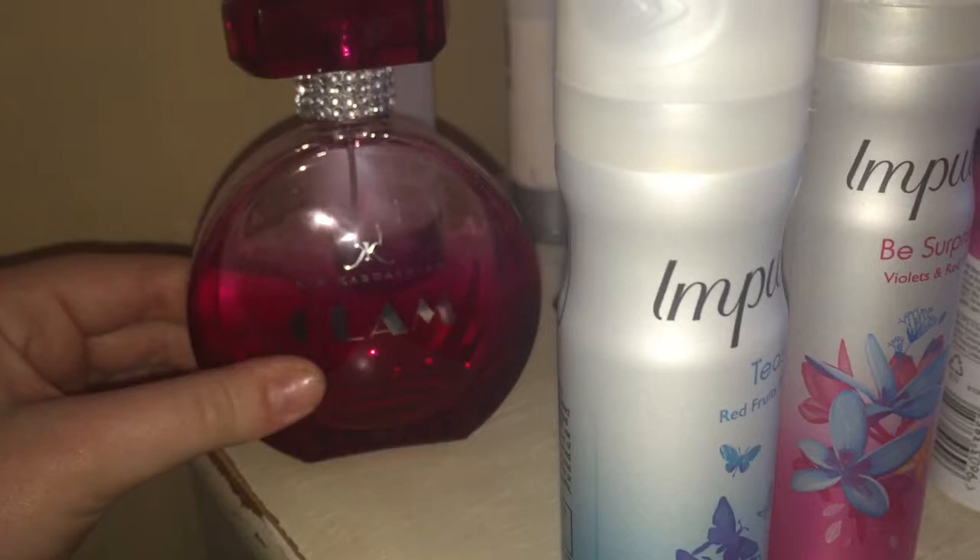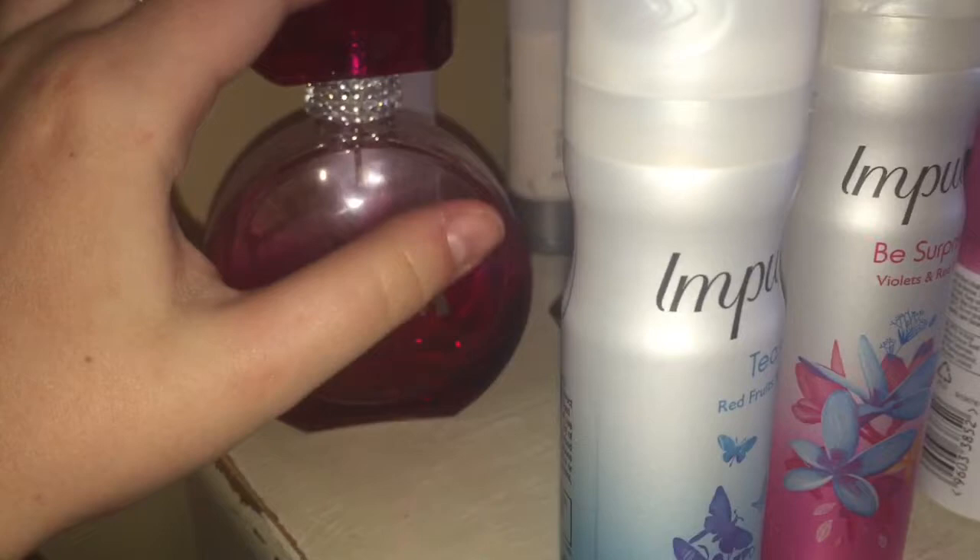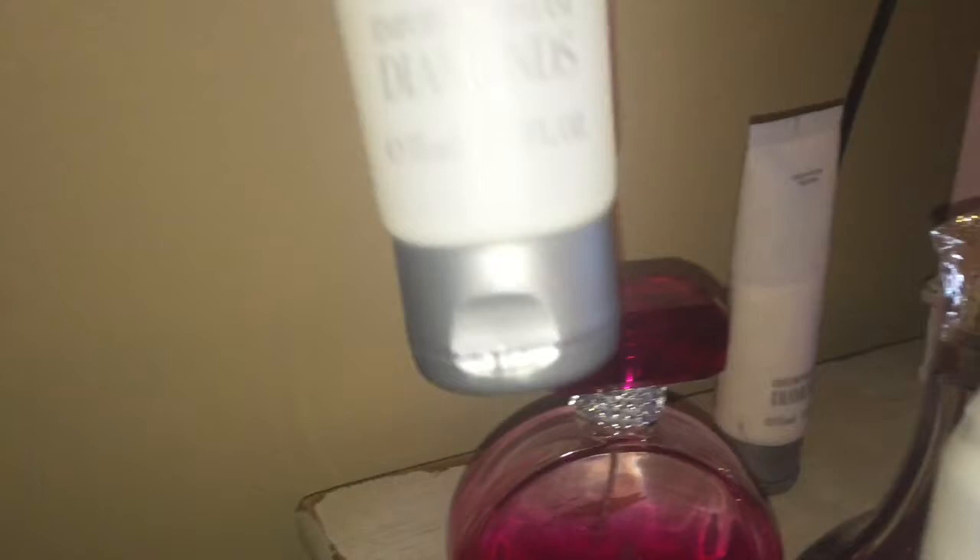This is my Kim Kardashian Glam perfume — it's pretty much run out now but I do really like it. It's not one of my favorites but I really like it. This is my Armani Diamonds shower gel that came with the Armani Diamonds perfume, and this is just the Armani Diamonds body lotion.